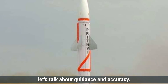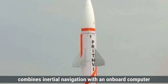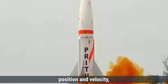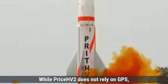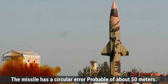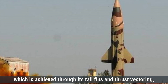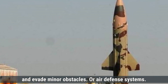Let's talk about guidance and accuracy. The Prithvi-2 missile uses an advanced guidance system that combines inertial navigation with an onboard computer. Inertial navigation uses gyroscopes and accelerometers to calculate the missile's position and velocity, allowing it to follow a pre-set trajectory. While Prithvi-2 does not rely on GPS, it achieves a high level of accuracy with a circular error probable of about 50 meters. It also has limited maneuvering capability through its tail fins and thrust vectoring, helping it adjust its path to maintain accuracy and evade minor air defense systems.